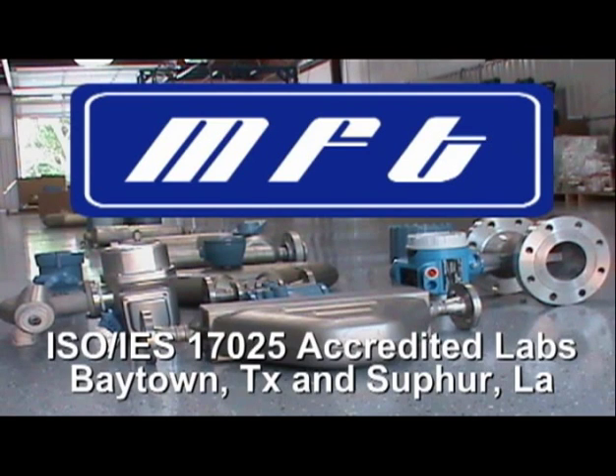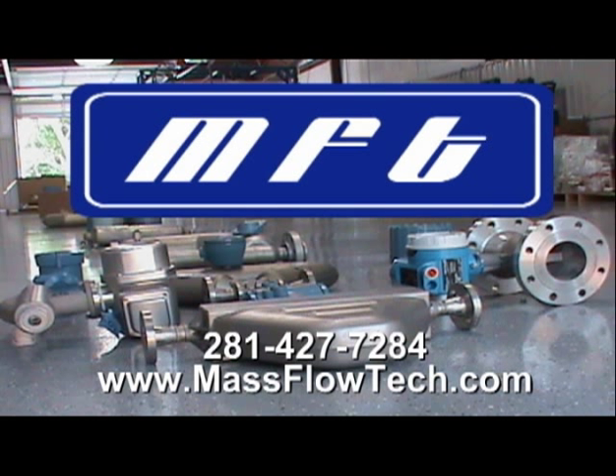Mass Flow Technology Laboratories are located in Baytown, Texas and Sulphur, Louisiana. Give them a call at 281-427-7284 or see them on the web at MassFlowTech.com.